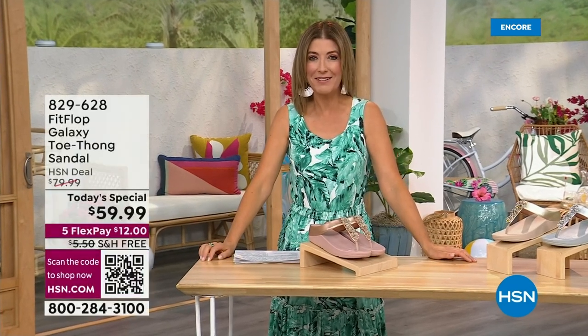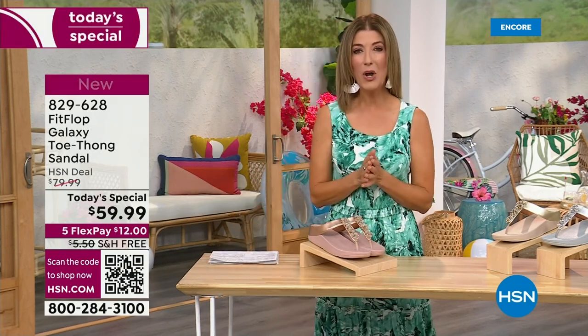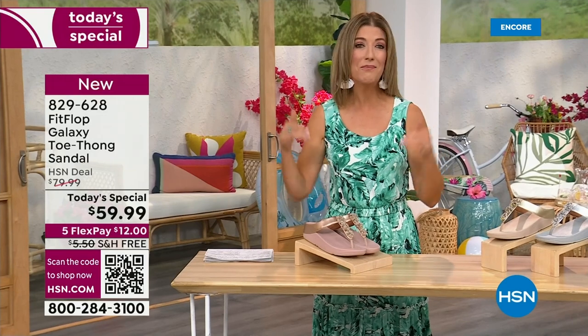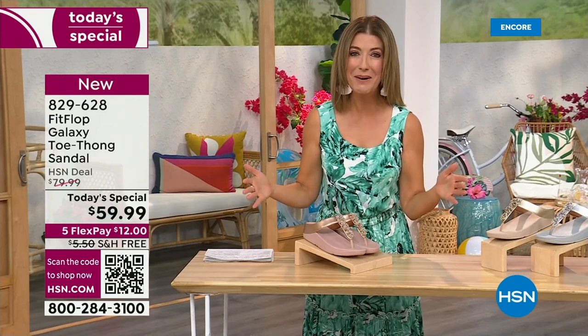I think kicking beach balls is really fun. We should do that more often around the set here at HSN. Welcome in — it's a brand new day. We're launching Summer Host Faves. One of my all-time favorite shoe brands is here, and it's also going to be the very best value of the day.